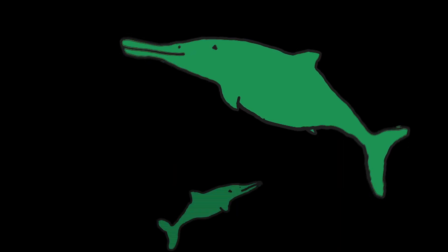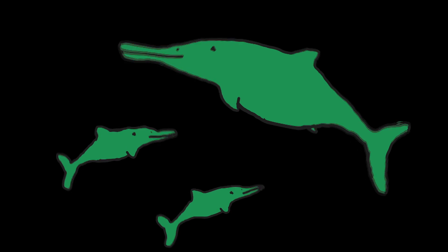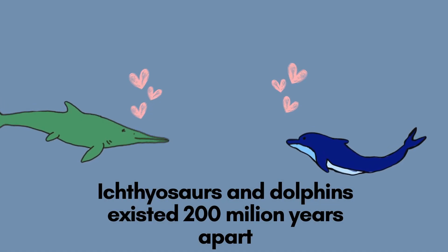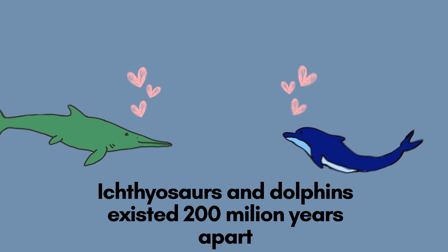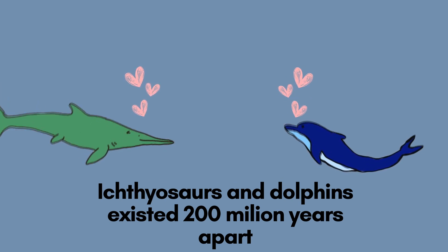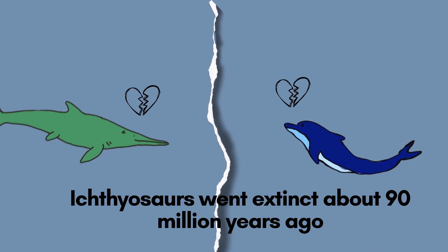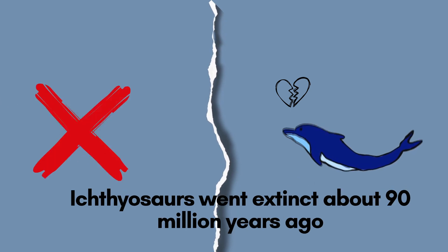Unlike most reptiles, ichthyosaurs evolved the ability to give birth to live young in the water. Despite being so similar in appearance as a result of convergent evolution, ichthyosaurs and dolphins never actually lived together on Earth. Ichthyosaurs became extinct around 90 million years ago.